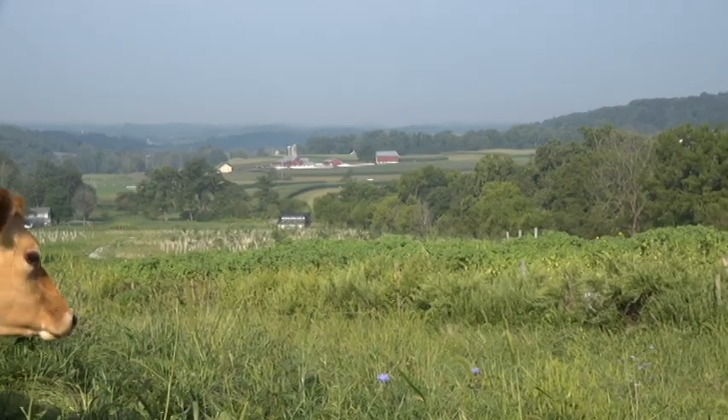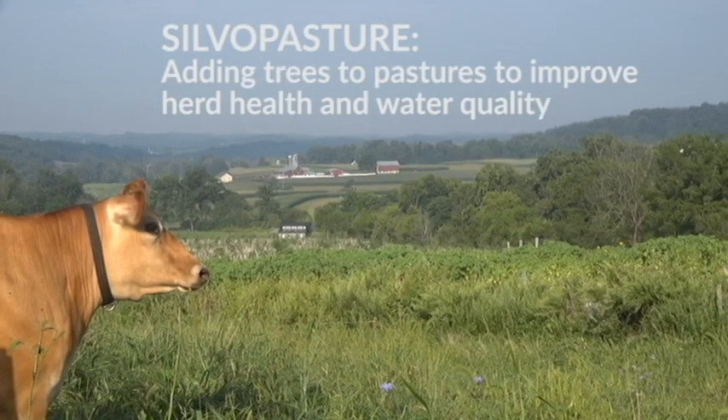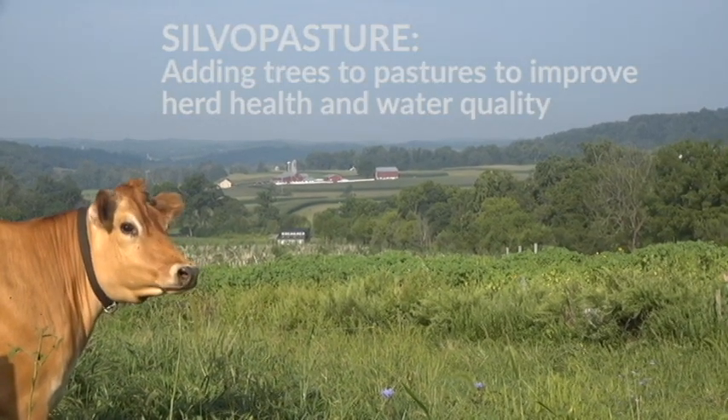Silvopasture is not a secret, but it's not something that we do here in the United States much — at least not yet.